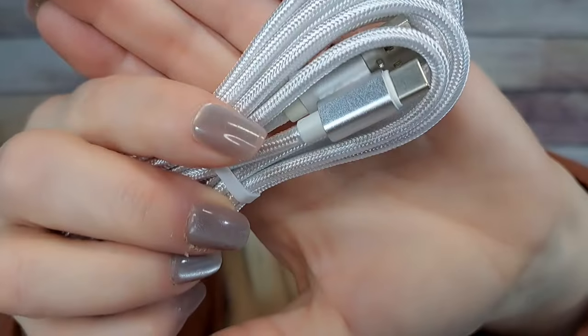Yet another cord — this one is six feet, $2.49, just a white USB data cable. I buy tons of these and keep them stashed everywhere. They're really good quality. If you went to a convenience store or Dollar General right now these would be like $14, so if I can pay three or four bucks I'm getting them off Temu.